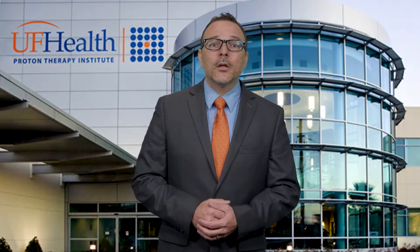subspecialize in a few different diagnoses including breast, prostate, and head and neck cancers, just to name a few. Because of our experience in advanced technologies, we've treated patients from all 50 states and over 30 countries.